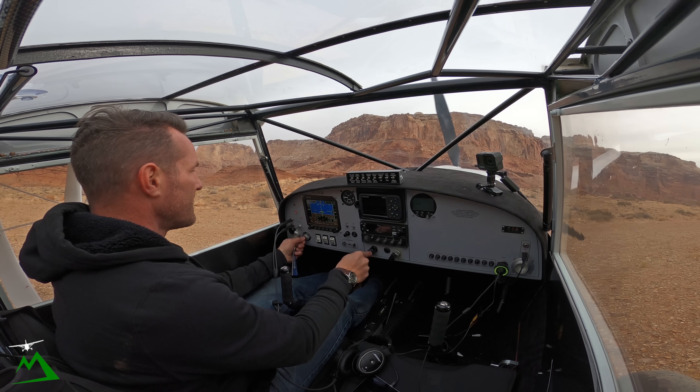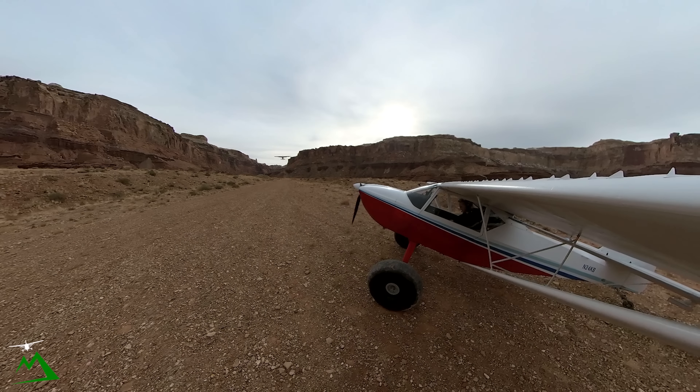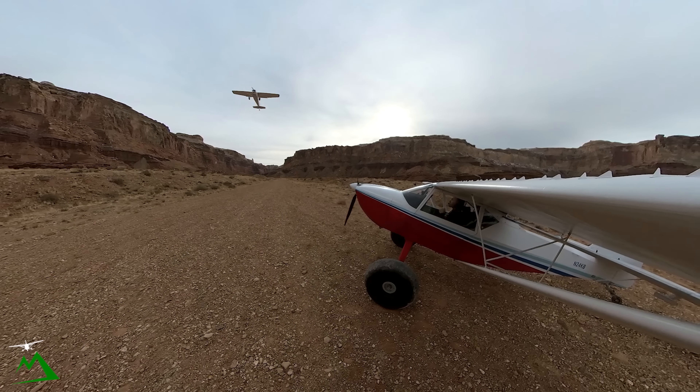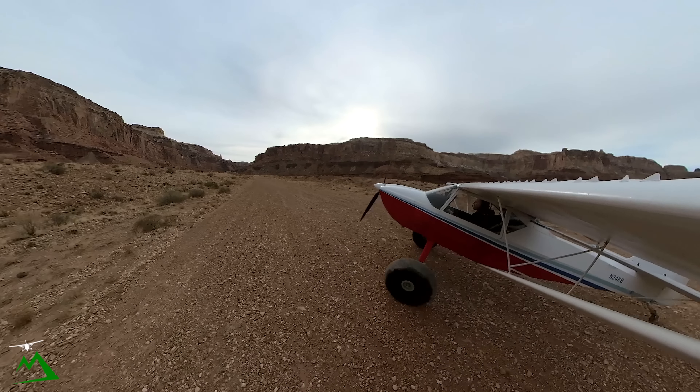All right, let's get out of here. I wish you guys could hear the echoing. I'm not overhead the strip, diving in fast — because it echoes, it sounds so cool in here. It kind of sounds a little bit like a T-6 when it's echoing through the canyon.